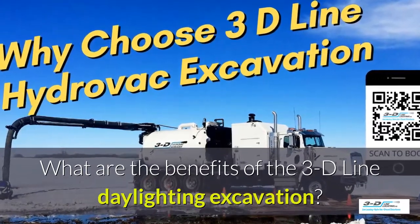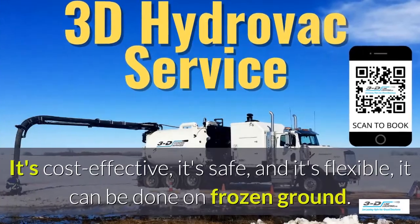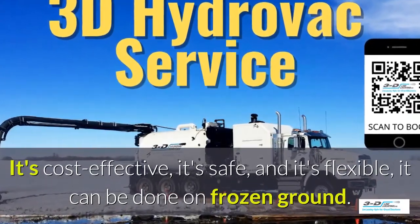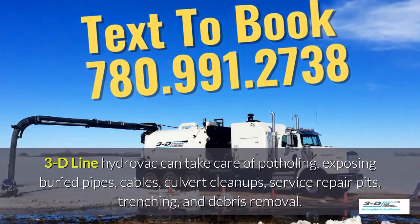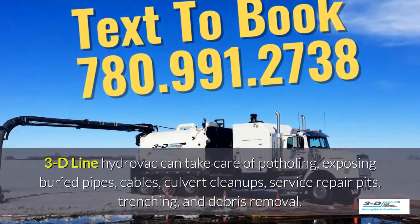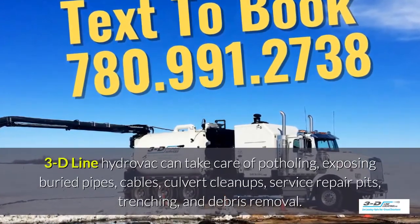What are the benefits of the 3D Line daylighting excavation? It's cost-effective, it's safe, and it's flexible. It can be done in frozen ground up to 40 below zero. 3D Line hydrovac can take care of potholing, exposing buried pipes, cables, culvert cleanups and service repair pits, trenching, and debris removal.